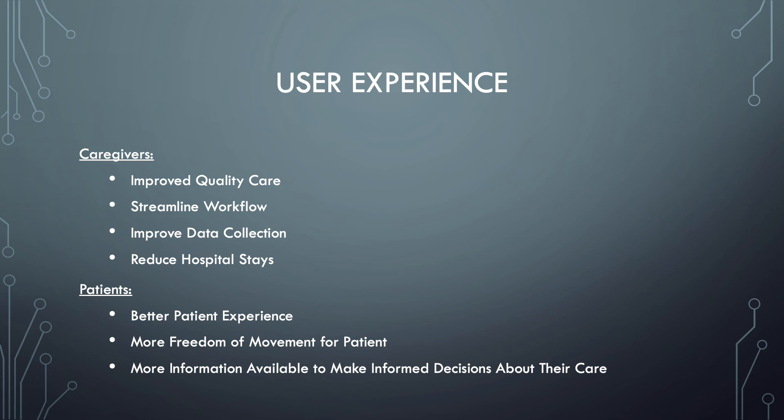From a patient's perspective, patients will have a better experience knowing that someone is constantly monitoring them. These portable, wearable devices provide more freedom of movement, allowing patients to get up rather than being confined to a bed. There is also more information available to help make informed decisions about their care, with all of the collected data available to guide treatment decisions, which is extremely beneficial.